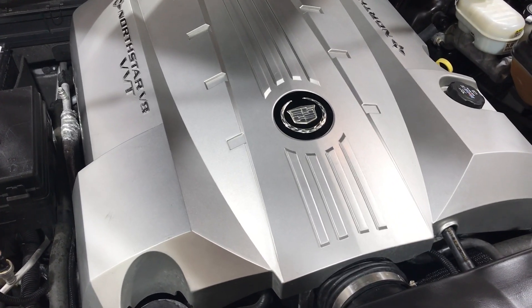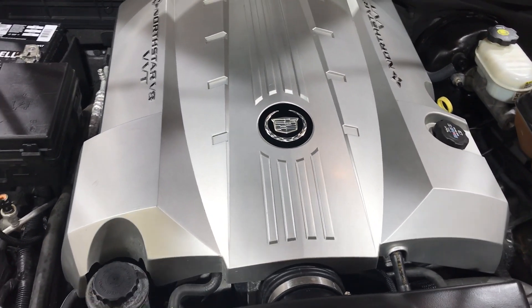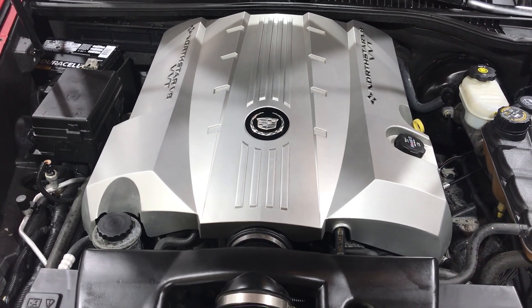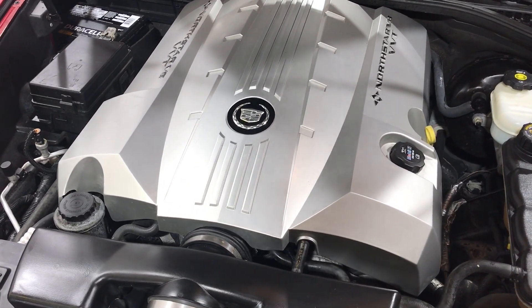The vehicle only has 50,000 miles on it. This was a Jacksonville, Florida flood vehicle. We could not find even the water line on it.